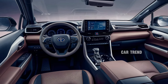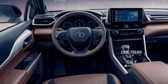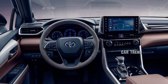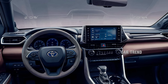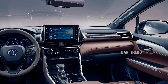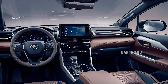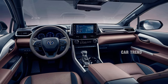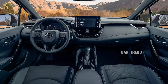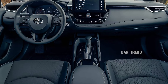Inside, the Hilux balances rugged practicality with modern sophistication. The cabin is more spacious, featuring premium materials and thoughtful ergonomics. The dashboard houses a high-resolution 12.3-inch infotainment touchscreen compatible with Apple CarPlay and Android Auto. A fully digital instrument cluster offers customizable displays, providing drivers with crucial information at a glance. The seats, upholstered in durable yet luxurious leather, are designed for long journeys, offering excellent support and comfort.